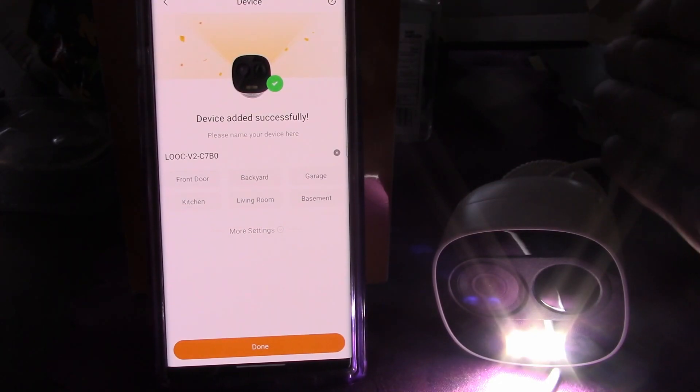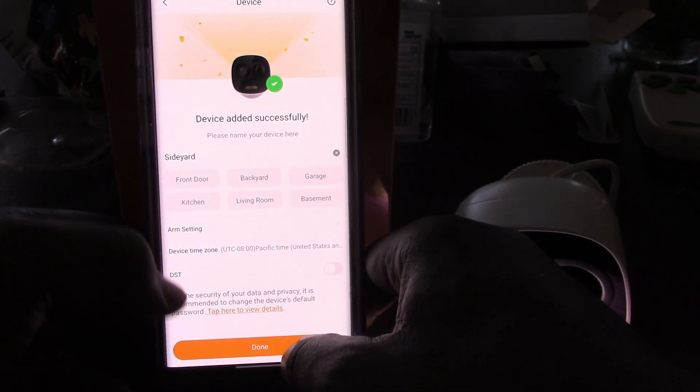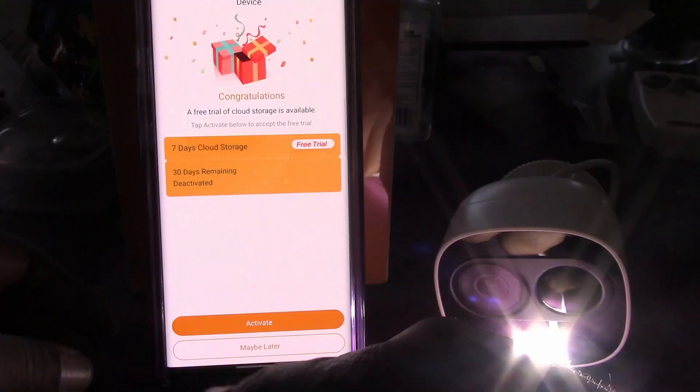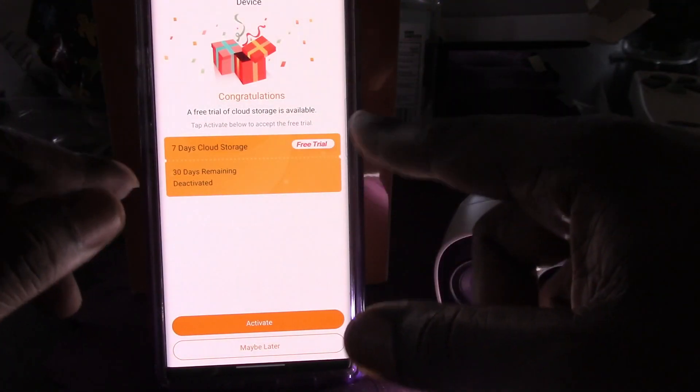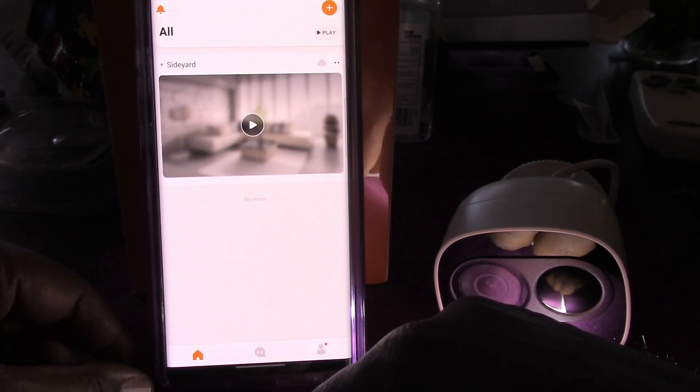You can choose from preset location names — I named this one 'Side Yard.' You get a seven-day free trial of cloud storage offered, which I'm not interested in, so I just hit 'maybe later.'